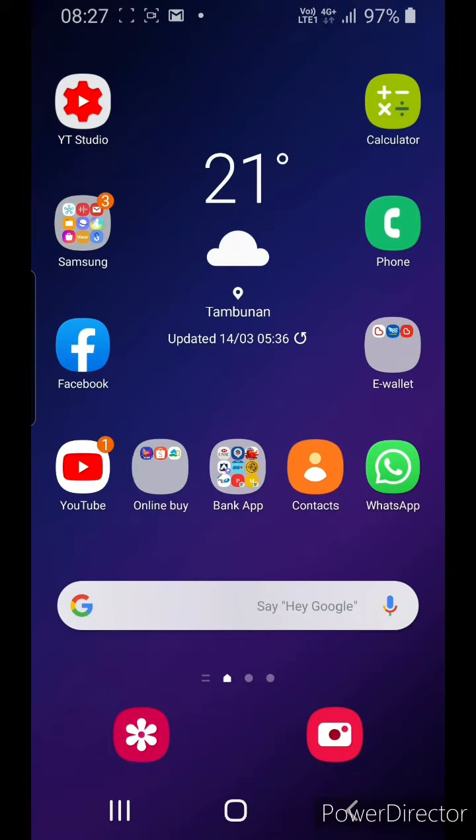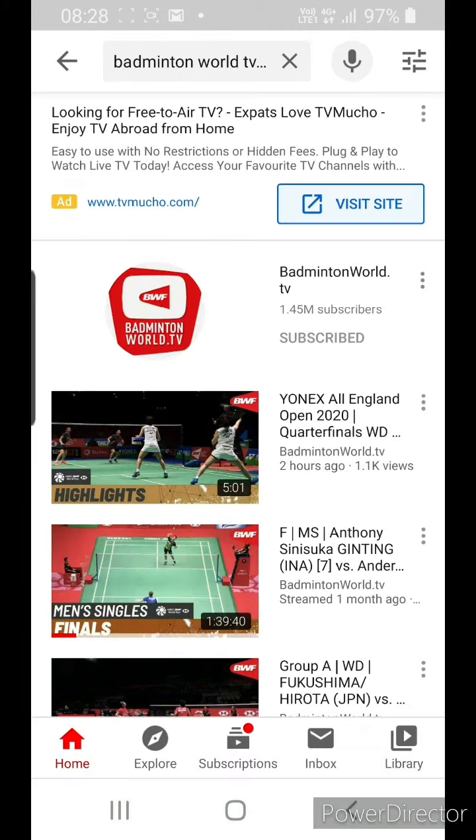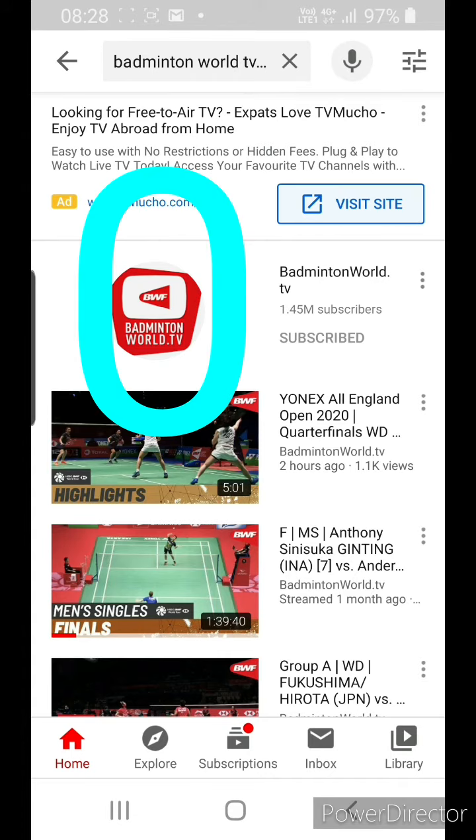Good morning guys, today I'm going to show you how to watch world badminton live from YouTube. First, click on YouTube — the channel is Badminton World TV Live. Click on this red one, Badminton World TV.